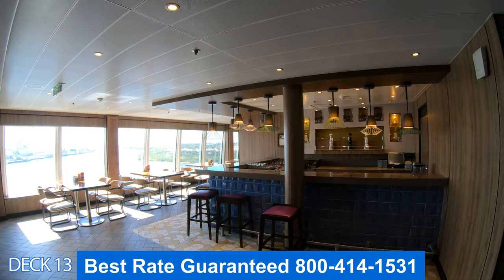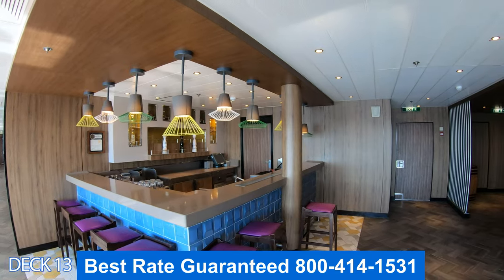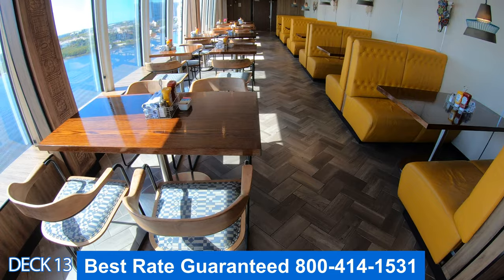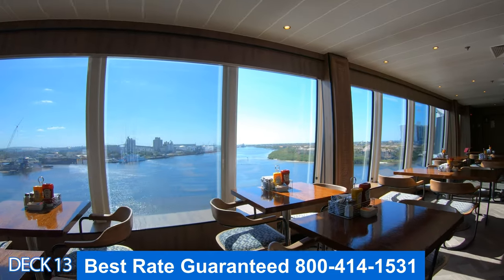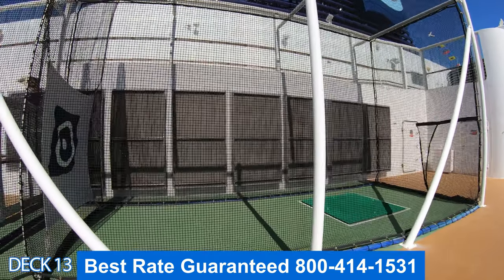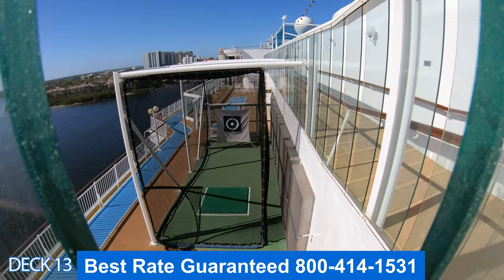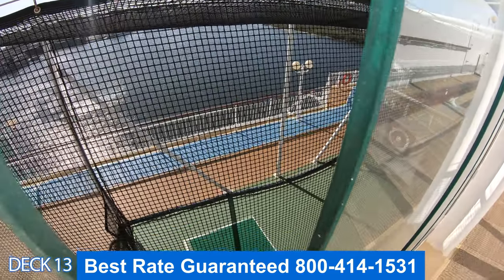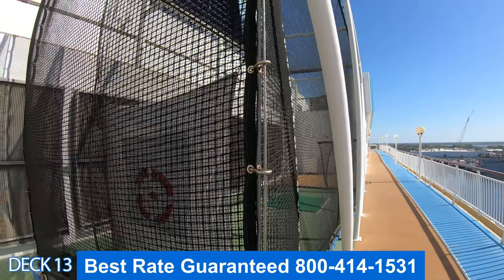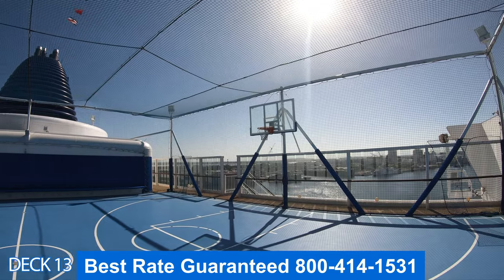Right over here is Los Lobos — this is the Mexican restaurant and also part of specialty dining. If you want to know the price of specialty, check out the link down below in the description of the video. Over here is where you can practice your golf swing. Some people hang out here all cruise long and by the time they get off, they're pros. Over here is the basketball court — it's a full basketball court, but they also play soccer, dodgeball, and other activities.